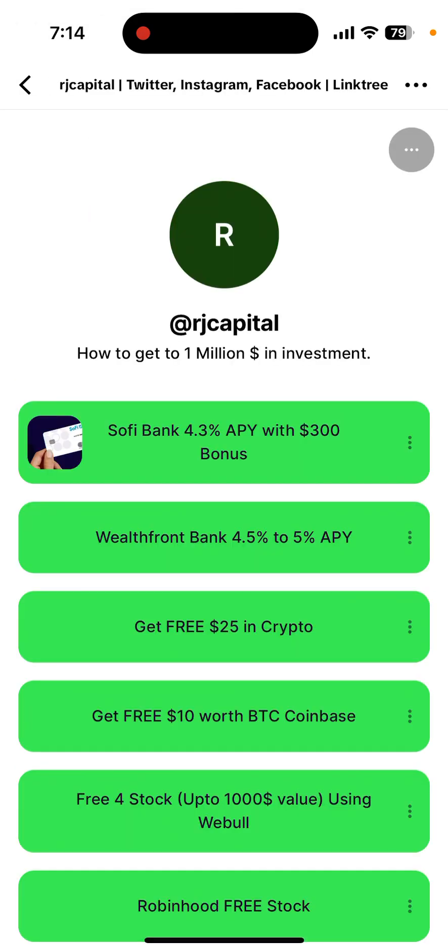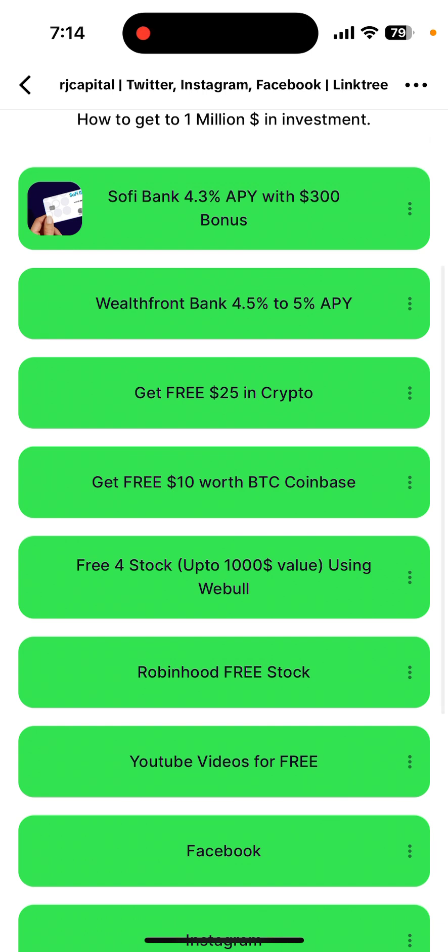If you go to my TikTok, I have a lot of links where you can get some free crypto. For example, if you sign up with Crypto.com you'll get about $25 in crypto, and if you sign up with Coinbase, $10. Both are really reputed platforms.